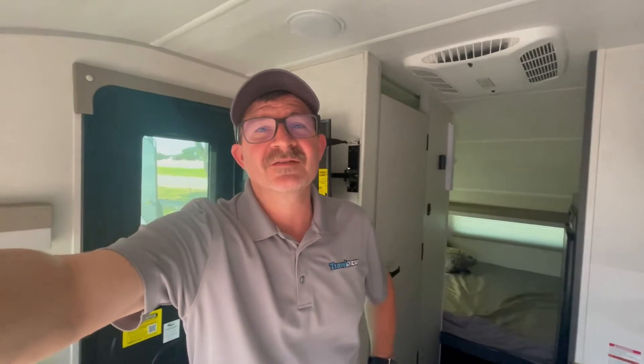The RPOD 171 is located here at Travel Camp RV of Dallas, which is in beautiful Lewisville, Texas. It's available today — come check it out. We have two at this time and we would love to sell you one. I'm Robert, it's Travel Camp RV of Lewisville, Texas.